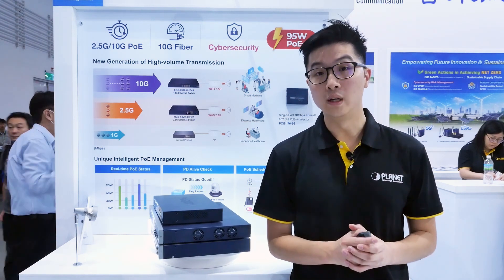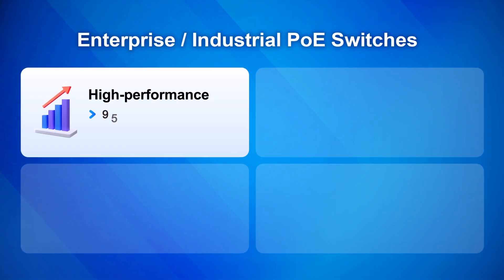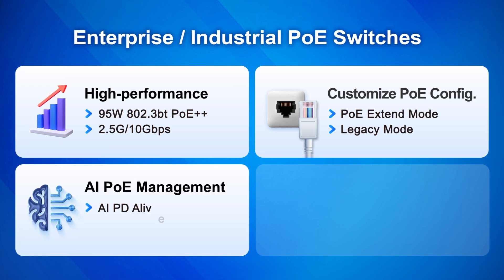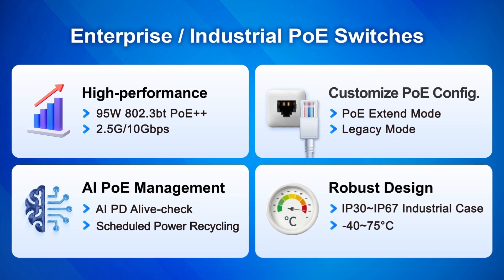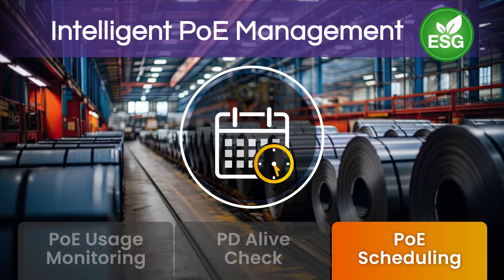Hi, I'm excited to show you one of Planet's specialties in networking technologies, and that is our innovative Power over Ethernet network devices. Planet includes a large selection of PoE network devices. They feature high PoE performance for demanding network applications, many customizable PoE configuration options, advanced AI PoE management, and a robust design that ensures stable connection in harsh conditions. Planet's PoE switches utilize intelligent PoE management to configure PoE settings and monitor PoE energy usage to help improve sustainability and energy savings.